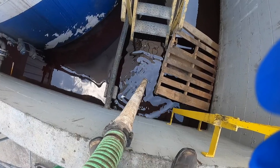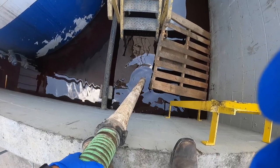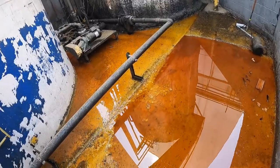While they were waiting on the part to arrive, the tanks overflowed about three or four times within that month. So what you're going to see is a compilation of us cleaning it up.